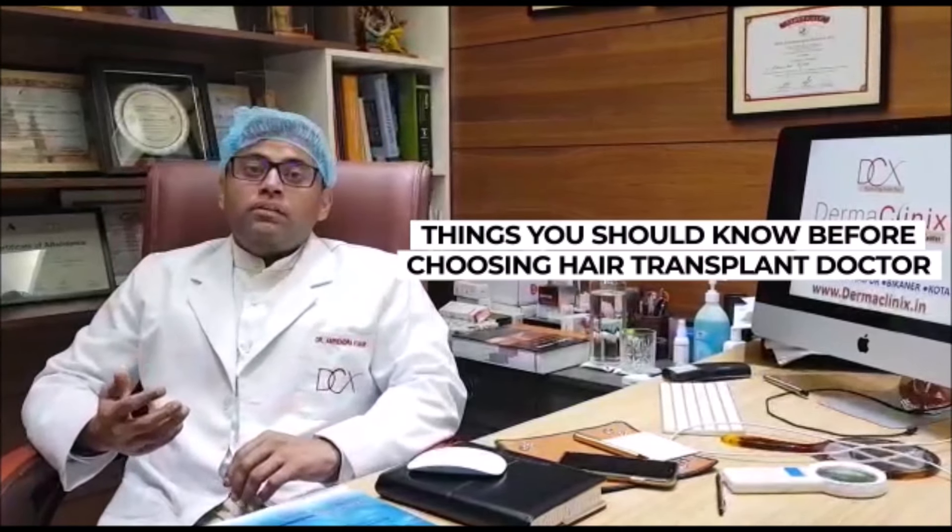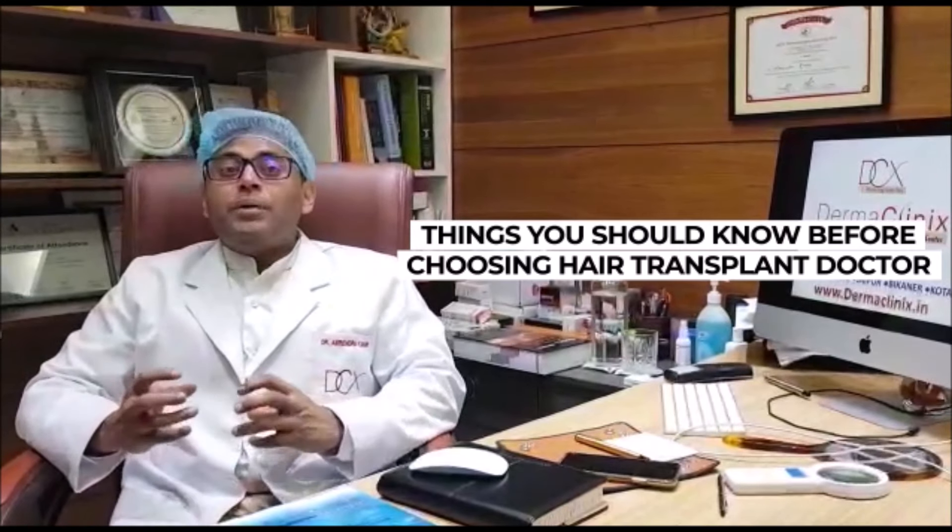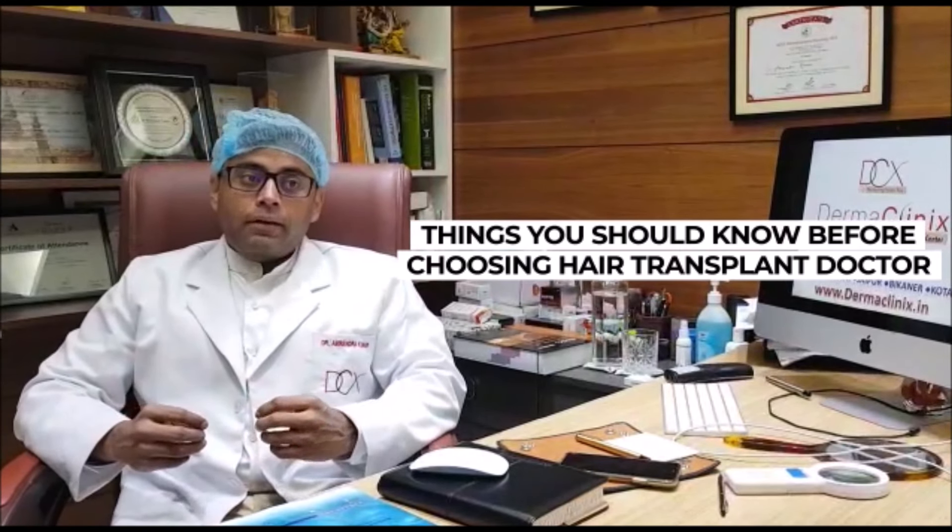In hair transplantation, a good result is defined by two factors: how densely it is covered, and how natural it looks after the transplantation. The direction and angle of the hair should be perfect so that when the hair grows after transplantation it looks very natural.